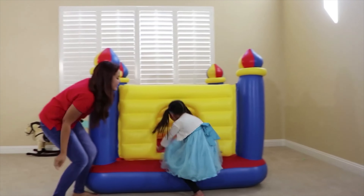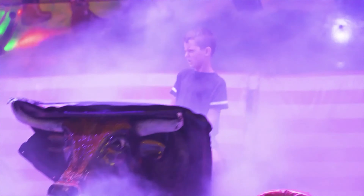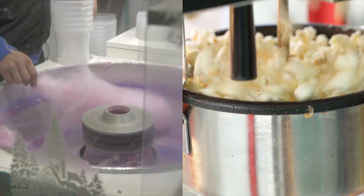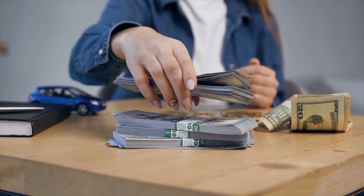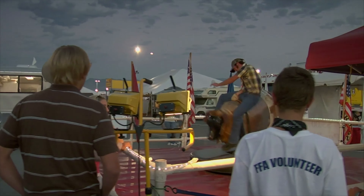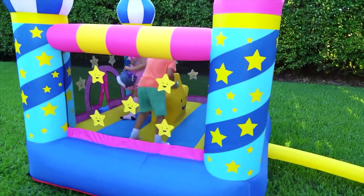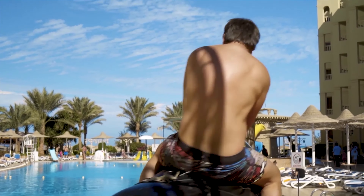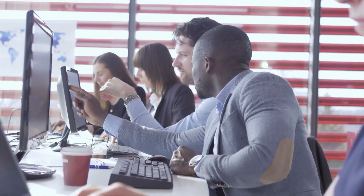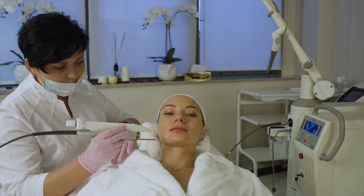Number three: Inflatable castles and mechanical bull. Offering a rental service for inflatable castles, trampolines, or mechanical bulls is extremely profitable, and you can combine this service with the previous two for even higher income. The investment needed for a bouncy castle or mechanical bull is higher than for a popcorn or cotton candy machine. However, you can recover the investment in a very short time, and if you have a job you won't have to leave it, since these services are usually hired on weekends for children's parties.